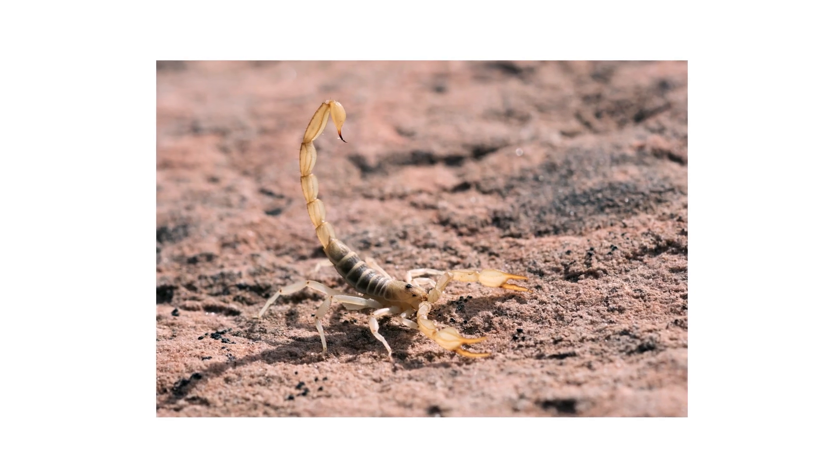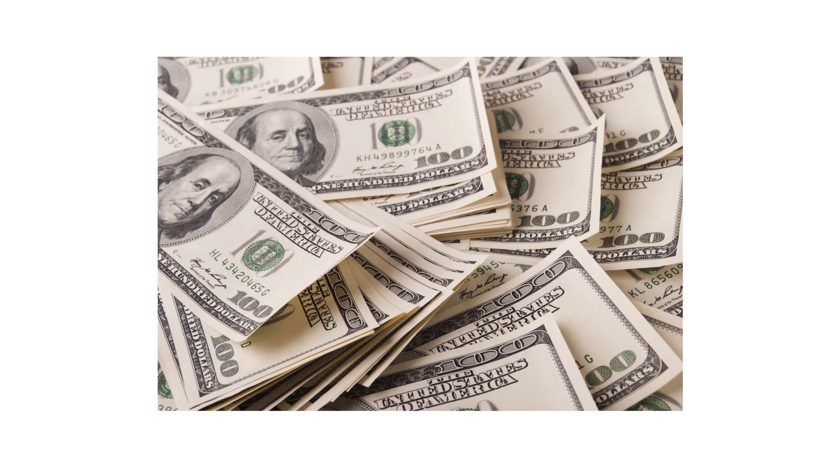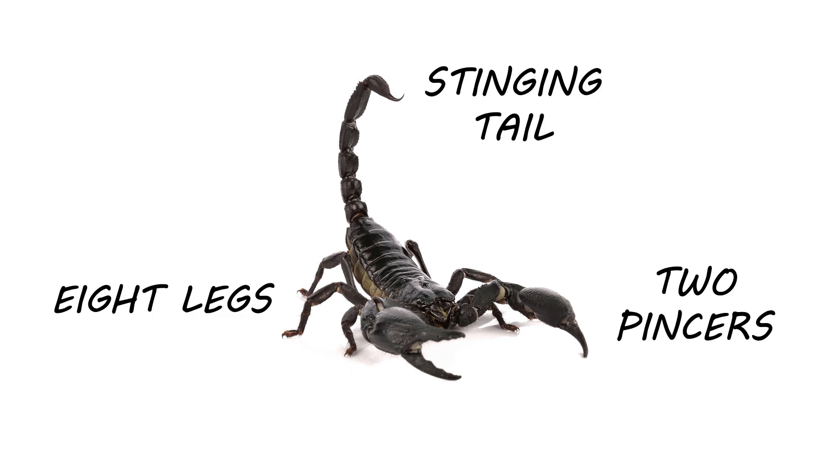The first thing you should do in any pest control plan is identify what exactly you're dealing with. Careless identification can lead to wrong treatment methods, costing you time and money. Scorpions are arachnids with eight legs, two pincers, and a long tail with a stinger on the end.